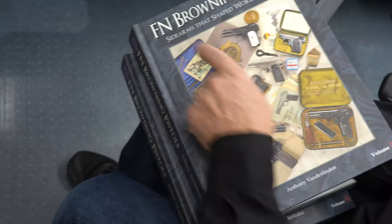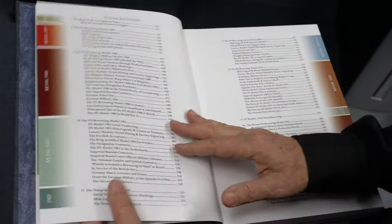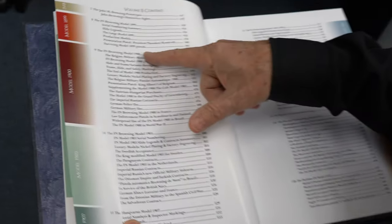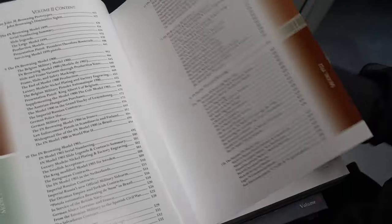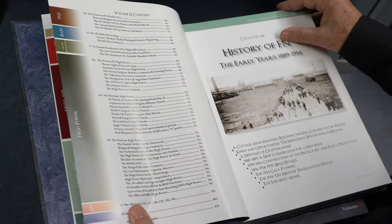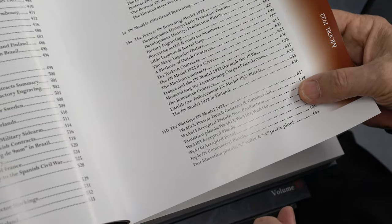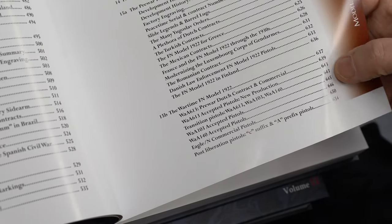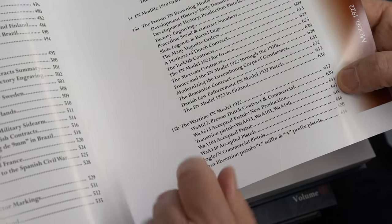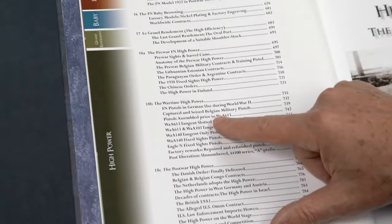This covers all the FN Browning pistols. It starts in the early 1900s — first you get the history of the factory, and then the Model 1900, 1903, and moving through. My favorite section — I'm sorry to be biased — would be the 1922. We sell a lot of the Model 1922, and you can see the earlier versions with the different Waffen proofs explaining the serial ranges: the 613, the 103, and then later the 140 proof. Then we get into the high powers.